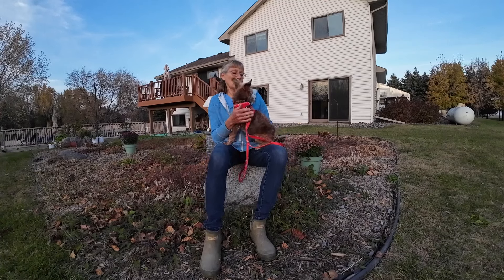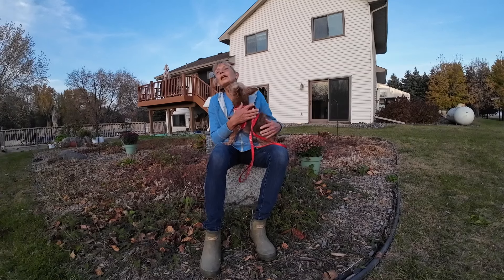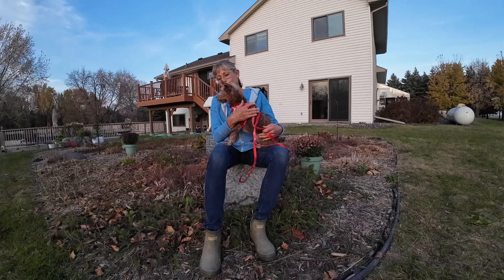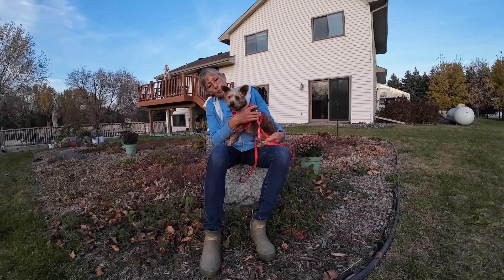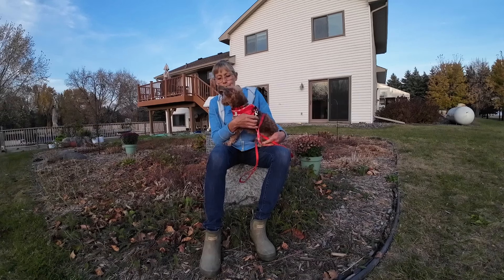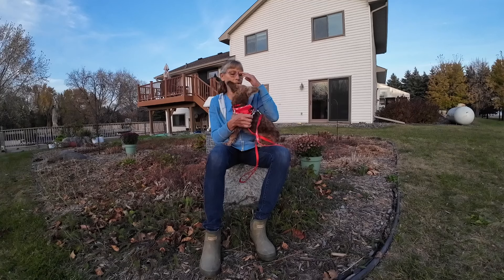I'm also using some of my rife frequency work for his dental, and we'll just get him all healthy again so he can have a good, happy life. The next thing we're going to do is teach him the electric underground fence, because he doesn't really like being tied up when the other dogs are out prancing around and he wants to join them.